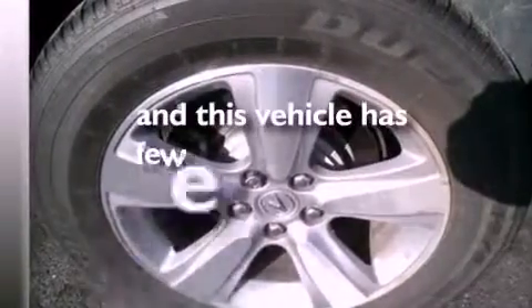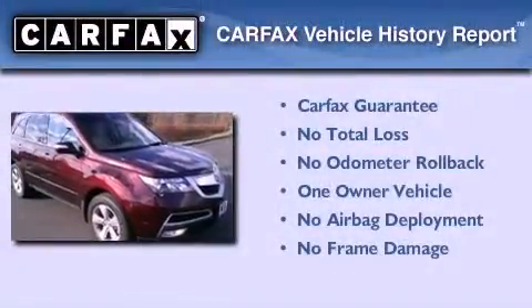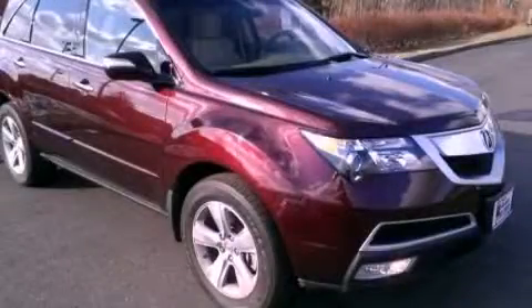This vehicle has less than 17,000 miles. This Acura has had only one owner and it qualifies for the Carfax buyback guarantee. Contact us today to arrange your test drive.